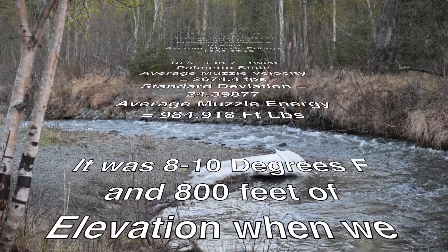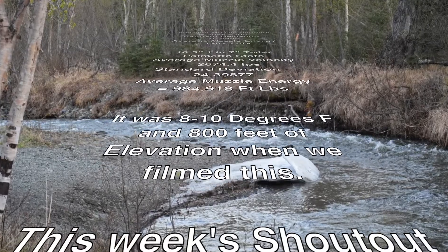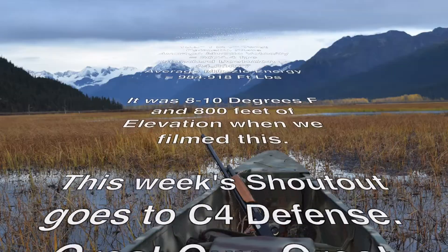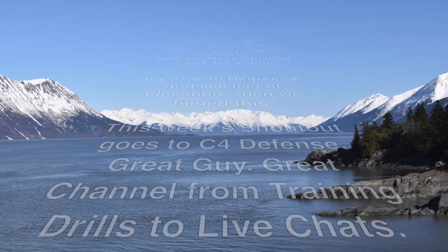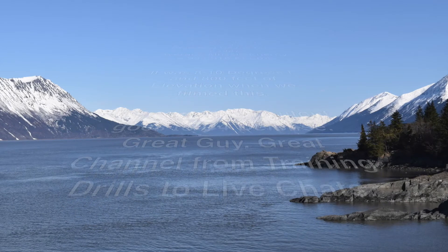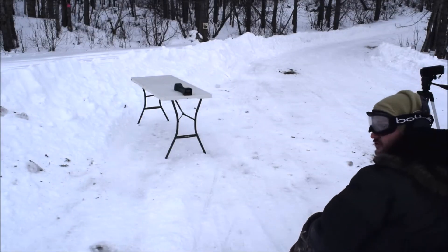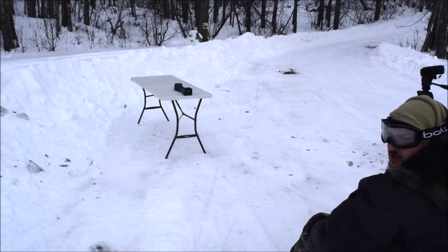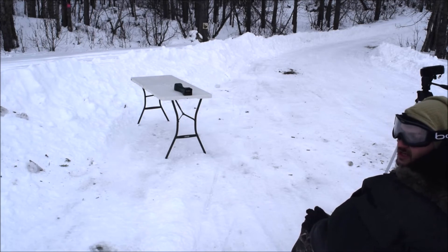It was between 8 and 10 degrees Fahrenheit and 800 feet of elevation when we filmed this. This week's shoutout goes to C4 Defense — great guy, great channel, with great training videos, drills, live chats, and gun comparison reviews. Go check them out, link is in the description. This is just a chronograph video — let me know in the comments what you want me to shoot this into as a test, what distance and stuff. We'll get that going towards springtime when it's not negative 5 degrees. Actually it's about 7 or 8 degrees today, but negative 5 sounds tougher.